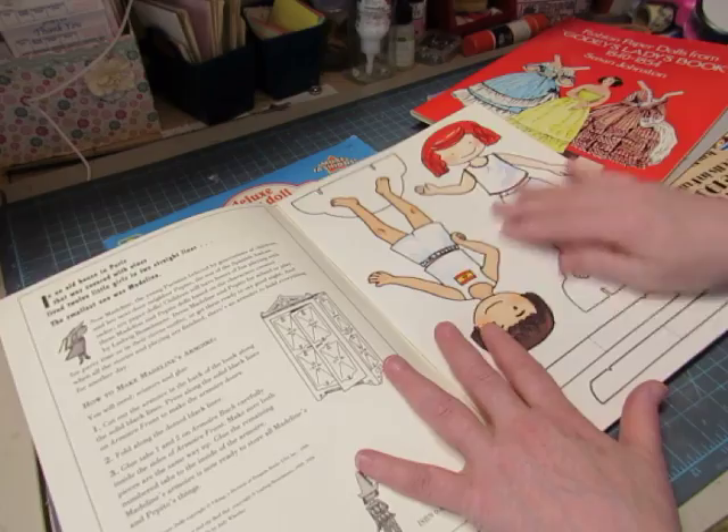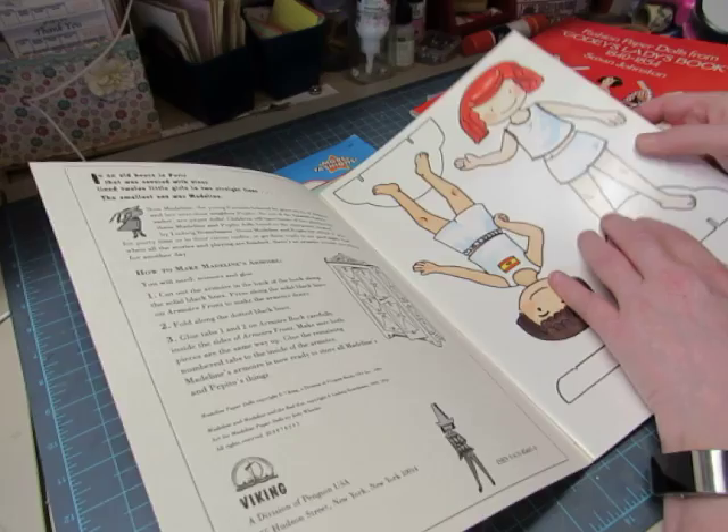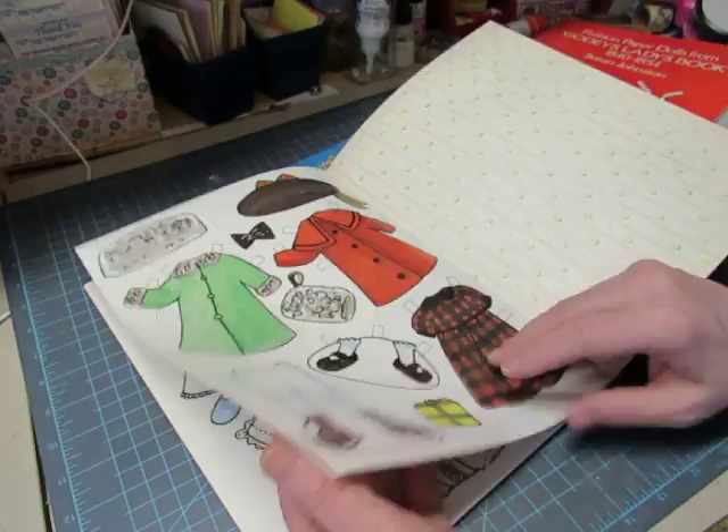Then we have something different — Madeleine paper dolls. The French girl famous for her books. Look at that — it's so precious. It comes with a wardrobe that you can punch out; I think these are perforated. The clothing is cut out and they look just like the drawings in the books. Such a really fun set.